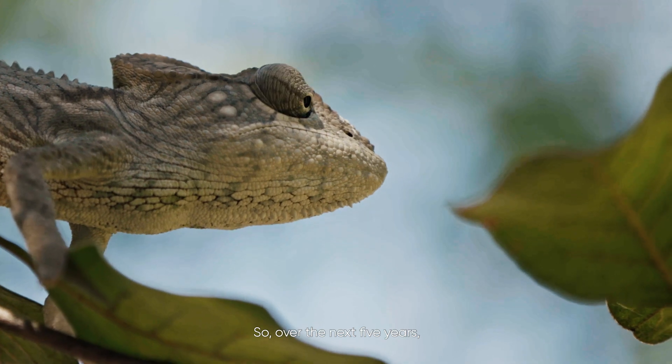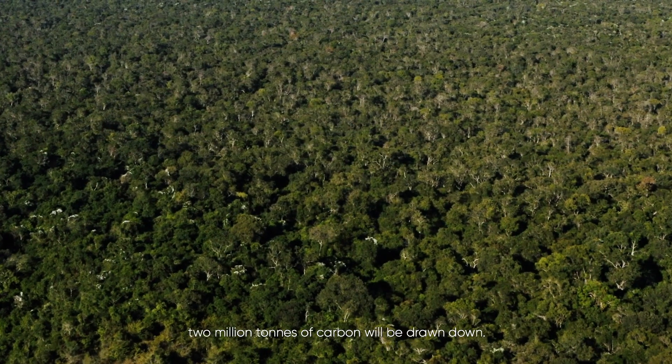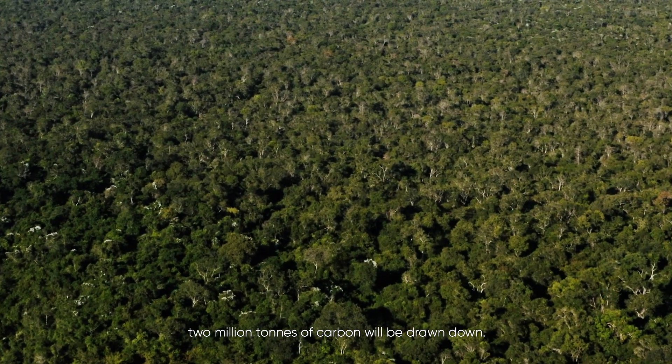Over the next five years we hope to plant seven million trees, and over the following five years build that up to fourteen million. In the lifetime of those trees, two million tons of carbon will be drawn down.